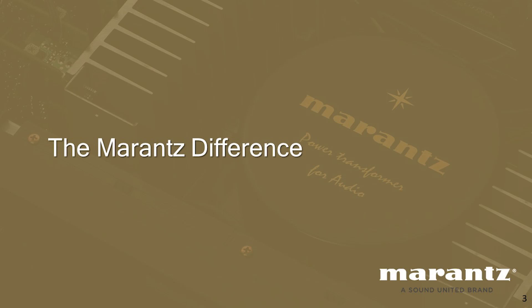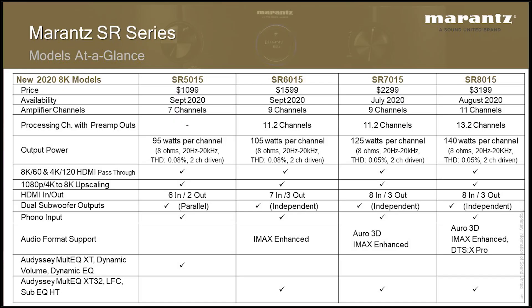I want to cover a lot of new things that we haven't talked about before, plus give you a recap of some features that are common to both our Marantz products as well as our Denon products. So before we get started, let's talk first about the models that we are introducing. We're introducing four new Marantz SR series receivers this year.